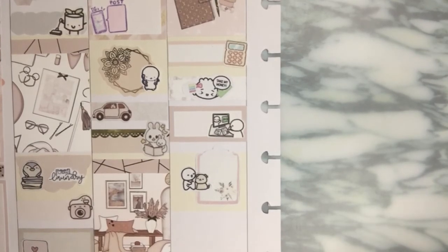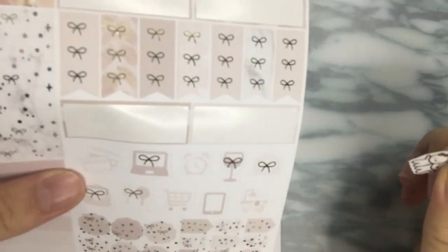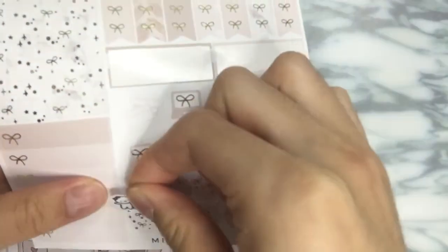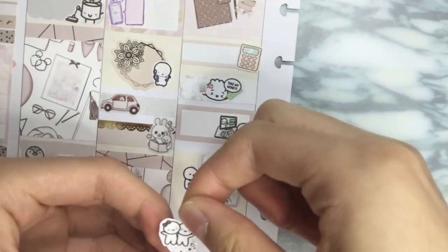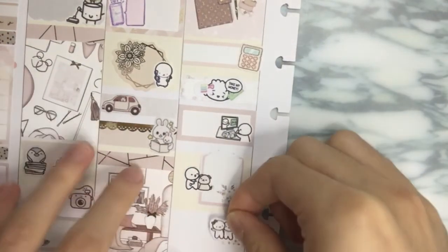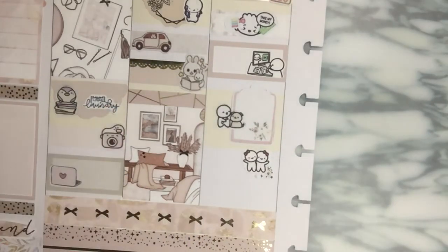I completely forgot that there were like these layering sort of things — oh, so cute! I don't know how to use these though, but they'd be cute. I think I want to use this one and sort of flip it around. It's not really cute, but it adds a little pop of foil there, so I think that's pretty cute.